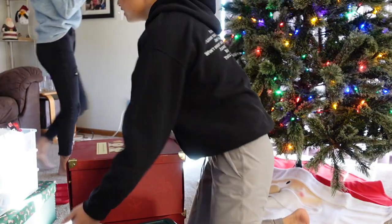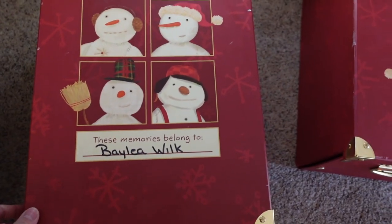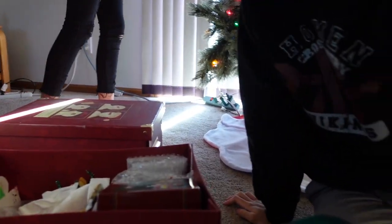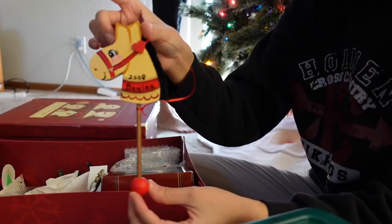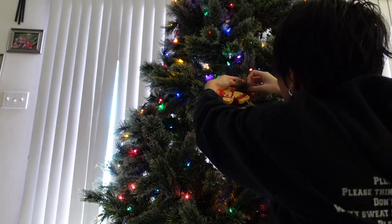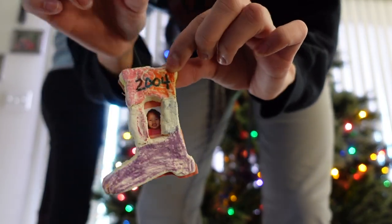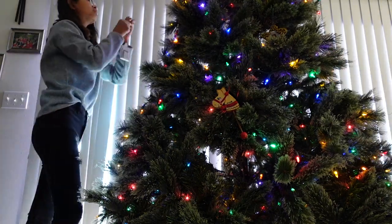Okay Broseph, let's start going through the ornaments. This is my ornament box and we're gonna see what's in here. Every year we get new ornaments for everyone — here are the ones for this year. Shay got popcorn.